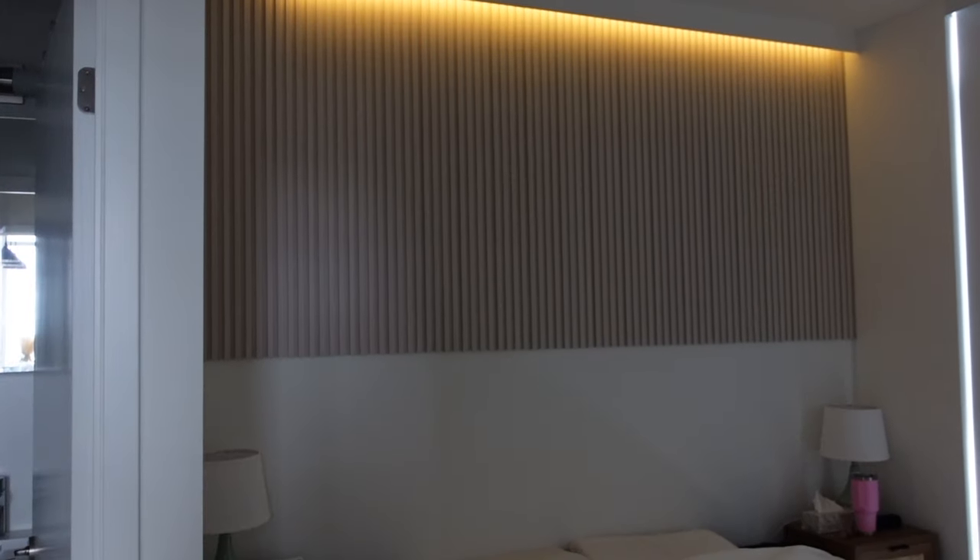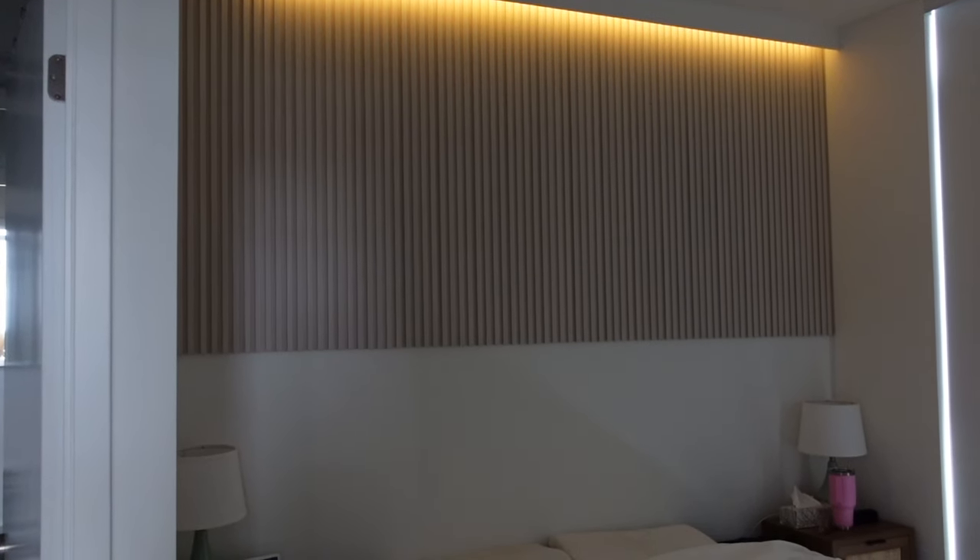For the bedroom I did the same thing — we got the fluted panels. I only wanted to do it for half the wall because a full wall would have made the room look really small. I still need a headboard, so I'm really trying to find that one but haven't had any luck so far. I'll keep you posted on that.